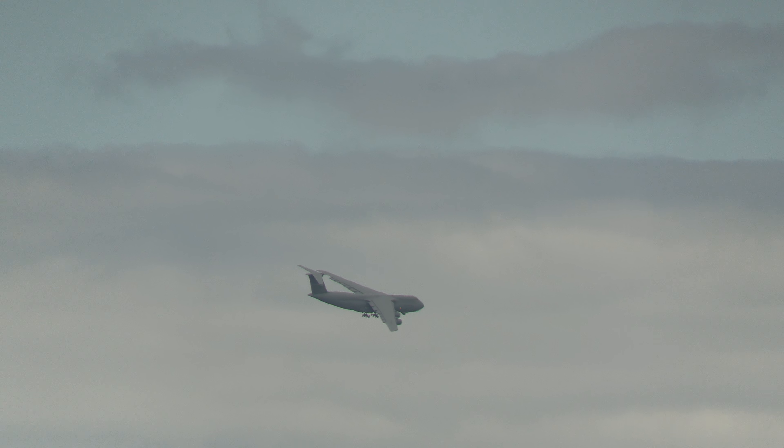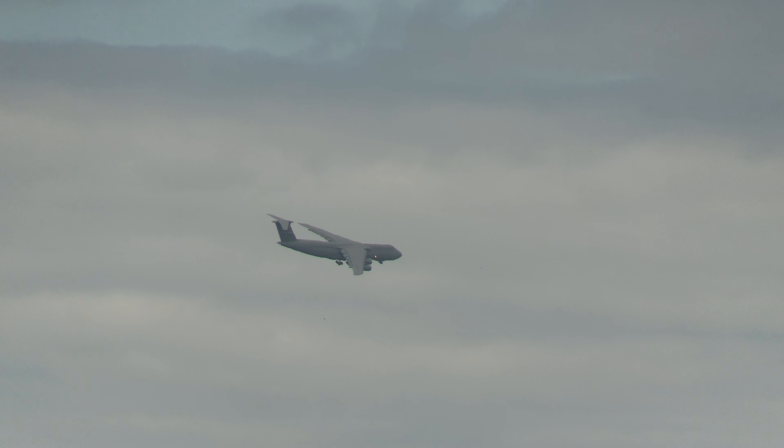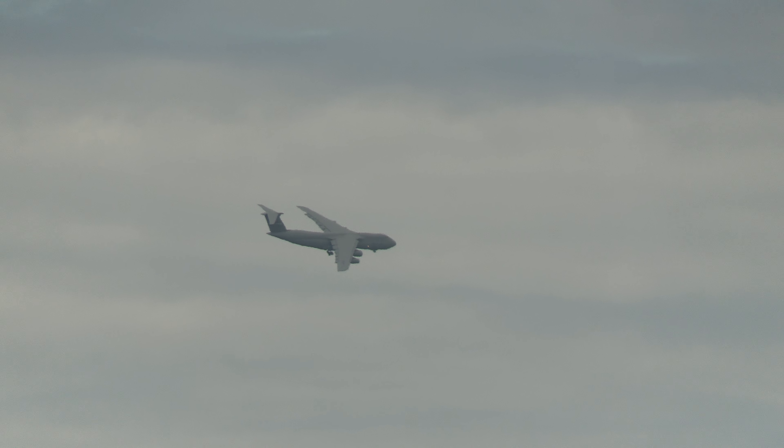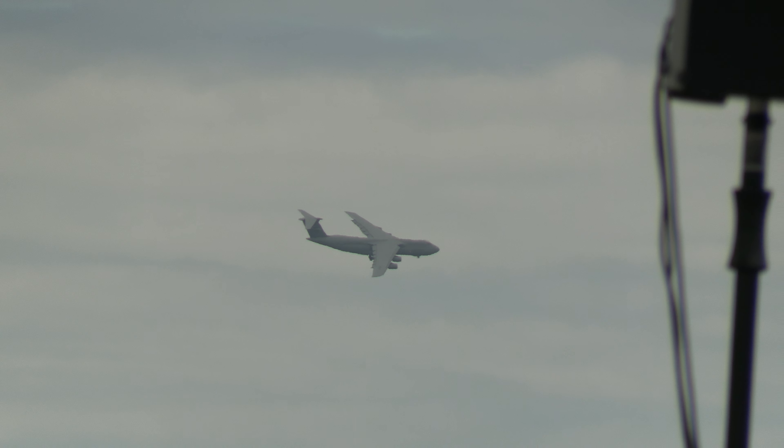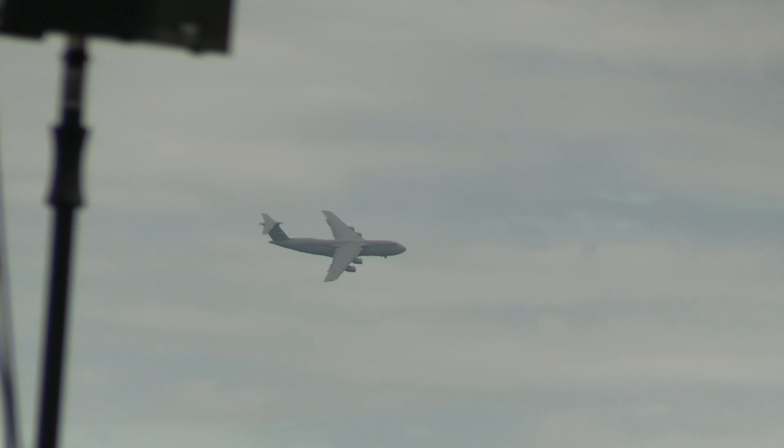C-5. The one thing — the interior and exterior paint on the C-5 weighs 2,600 pounds. A paint job that weighs 2,600 pounds. Holy, holy.